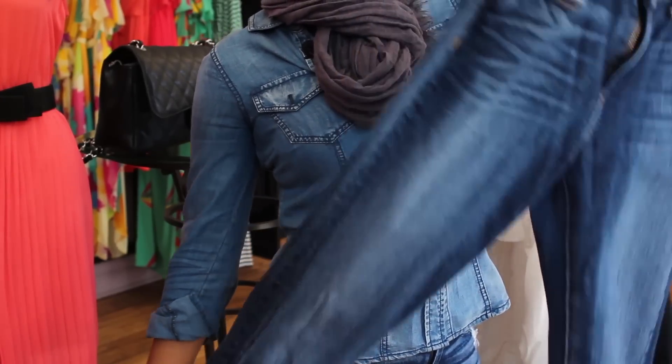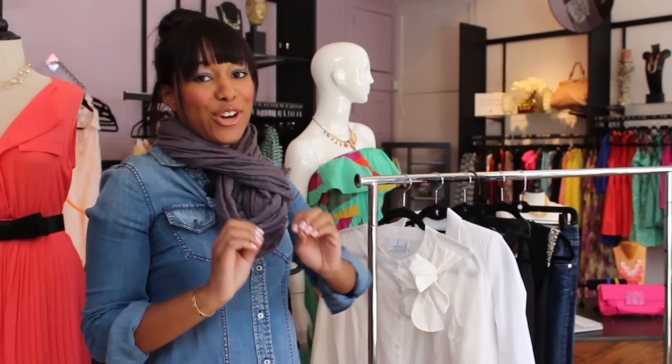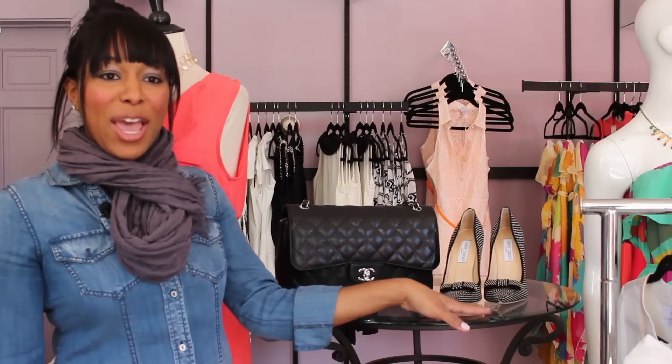And a good pair of jeans — what woman can live without one? Now what a lot of people forget about are your accessories, and that's the thing that can make or break your outfit. For me, I think the best thing that you need is an amazing handbag and a great pair of shoes. That way you always look put together in whatever you wear.